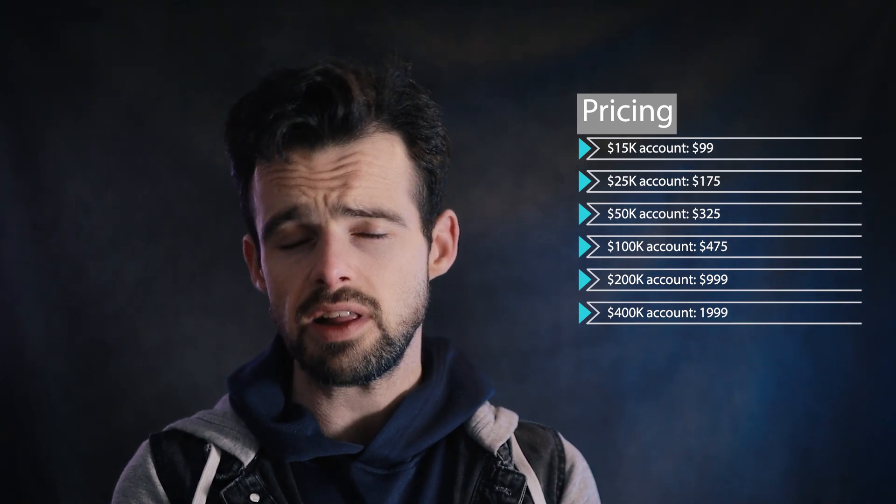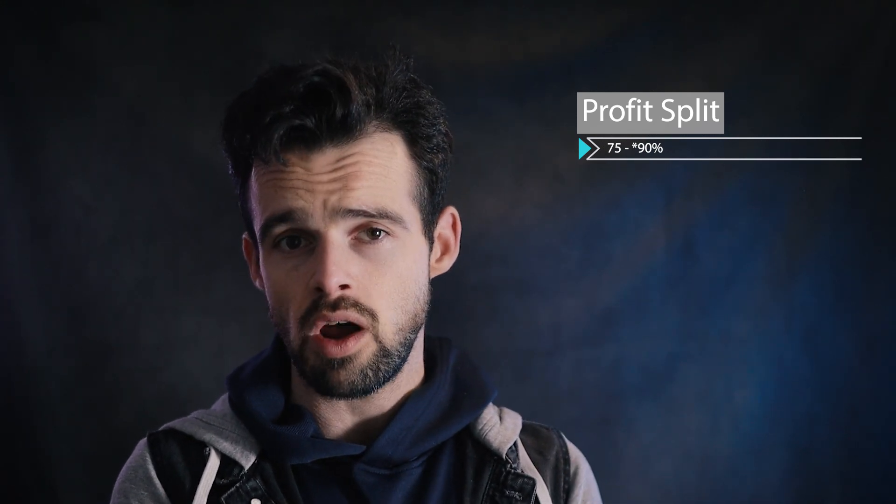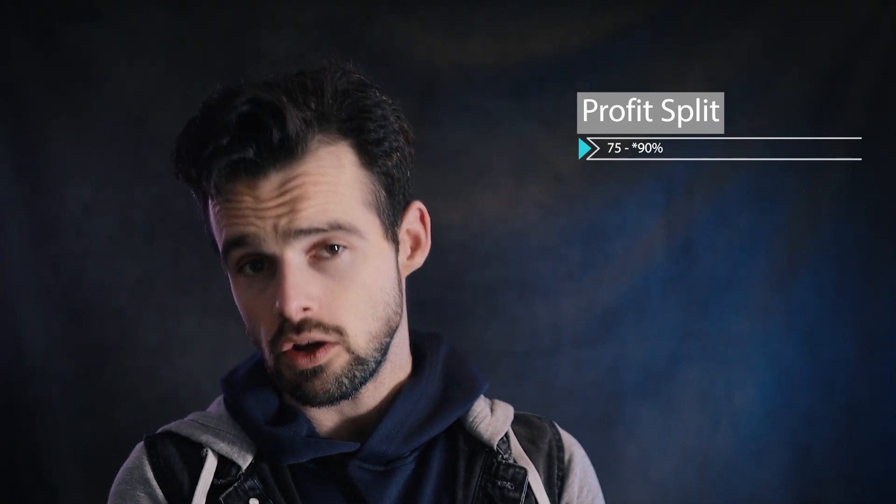FXify's 100K account, for example, is priced at $475 — notably cheaper than its competitors, and one of the best prices I've seen from any prop firm offering this account size. Slightly less competitive is their starting profit split of 75%. However, traders can upgrade to a 90% profit split by purchasing an add-on for 20% of the buy-in fee. In the case of the 100K account, that would put the total cost at $570, up from $475. One of the most unique highlights is that after successfully passing, traders will receive a 100% refund of their assessment fee, plus an extra 25% upon their first withdrawal.